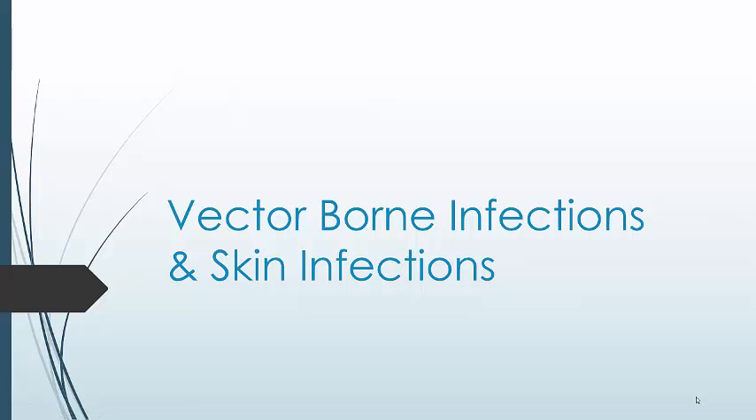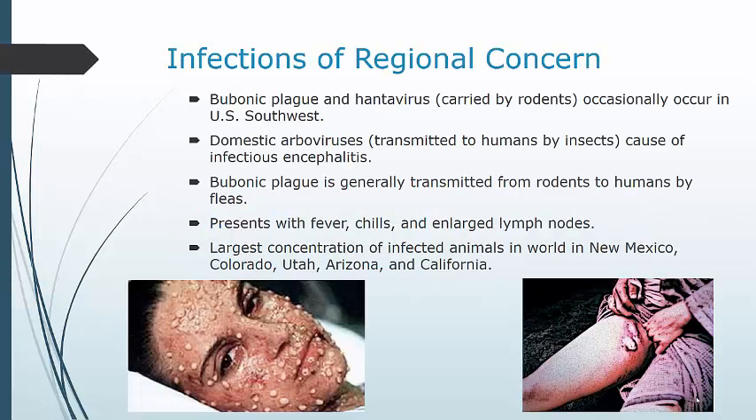Vector-borne infections and skin infections are generally transmitted through some vector — some insect or something like that. Some of these are going to be more of a regional concern, like your different arboviruses, hantavirus, and bubonic plague. Both bubonic plague and hantavirus are carried by rodents and occasionally occur among people who live in or have visited the US Southwest. They're rare, but if you live in areas where these cases occur, you should be familiar with the signs and symptoms.